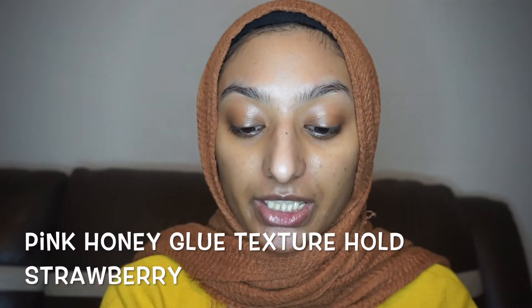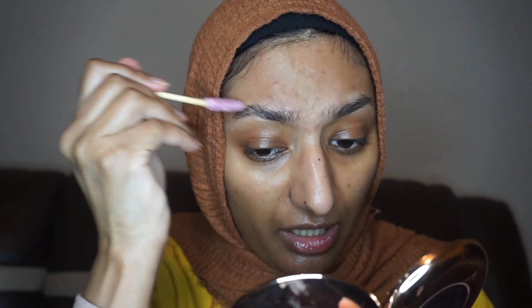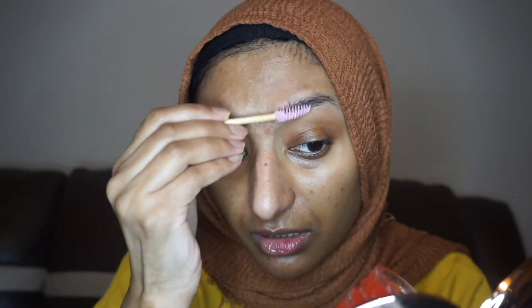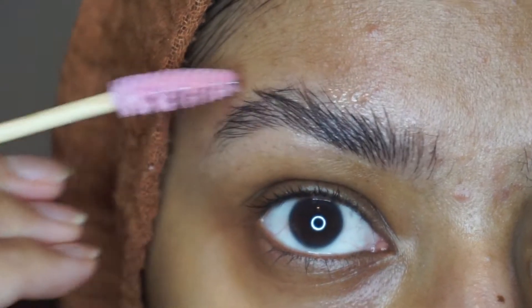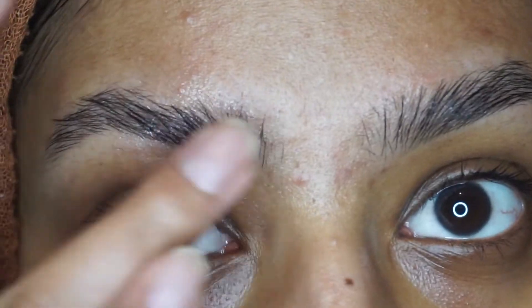Now time for the makeup part. I'm going to start off with my brows using Pink Honey honey glue texture hold in Strawberry. I'm going to try and do the soap brows very naturally — not the extreme fluffy look, just as natural as possible. I'm just brushing it up, trying to keep the natural shape. Let me zoom in for a close up.